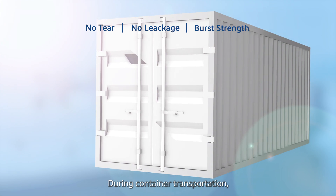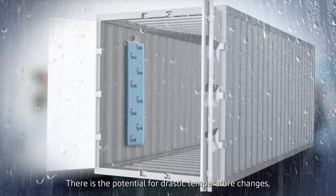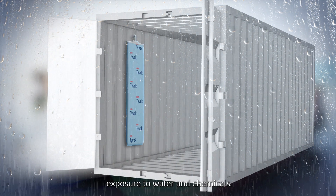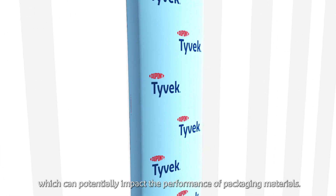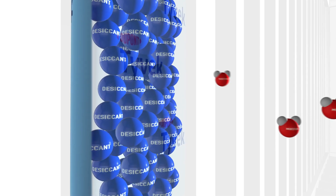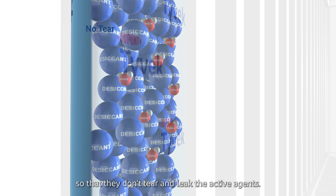During container transportation, products can be exposed to a wide range of environmental conditions. There is the potential for drastic temperature changes, exposure to water and chemicals, which can potentially impact the performance of packaging materials. It is critical that active packaging materials are not compromised so that they don't tear and leak the active agents.